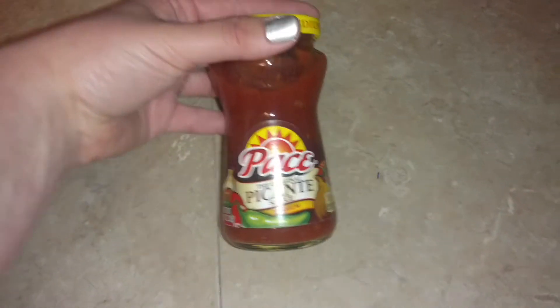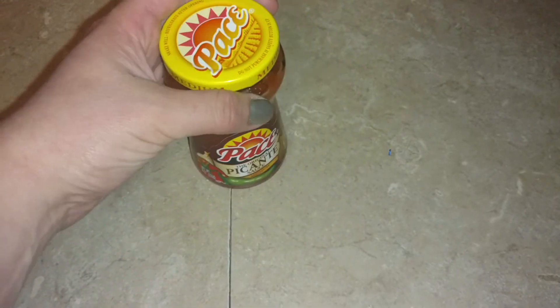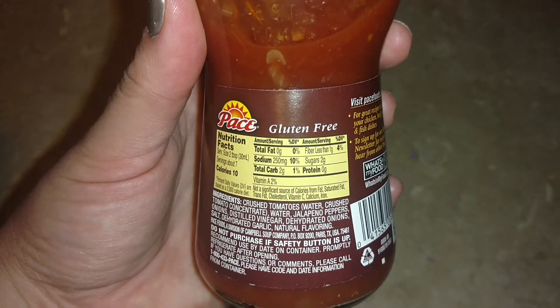I picked up one of these little jars of Pace Picante in the medium, just to have — there's the nutritional information — just to add to things. It is two carbs for two tablespoons, but again, we don't use a whole lot at a time.